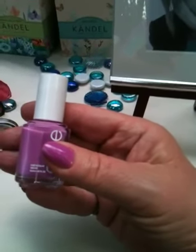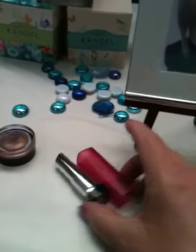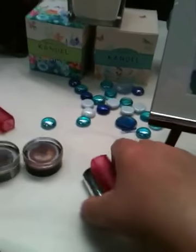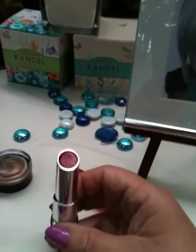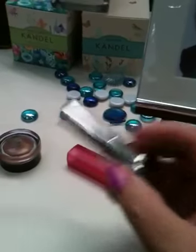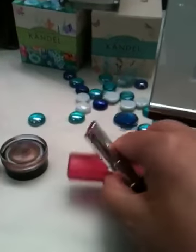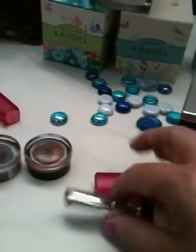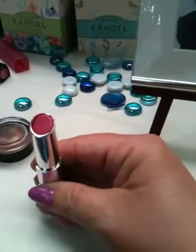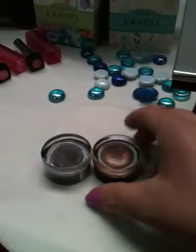The Essie color is called Splash of Grenadine — it's a very pretty color, kind of between a lavender and plum. Another thing I picked up, and I actually got two of them today, are the Revlon Color Burst lip butters. These are really nice — creamy but not heavy, and they last a long time. I got one in Raspberry Ice and the other in Berry Smoothie, which is a little bit lighter.